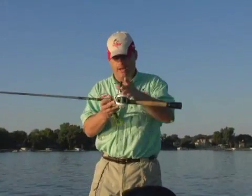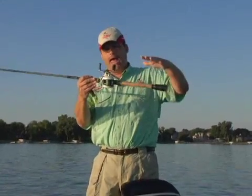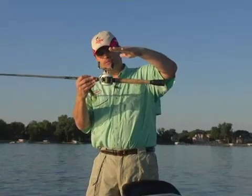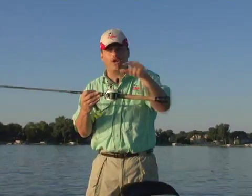For example, if we want to fish in a brush pile, as a liquid crystal unit would display this object, you would literally be past it before it would actually start drawing it on your screen.